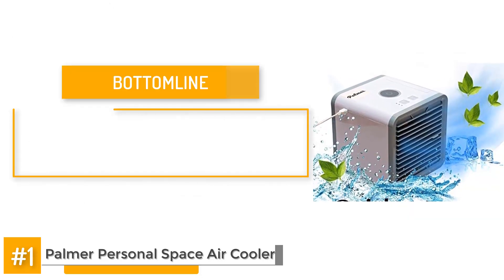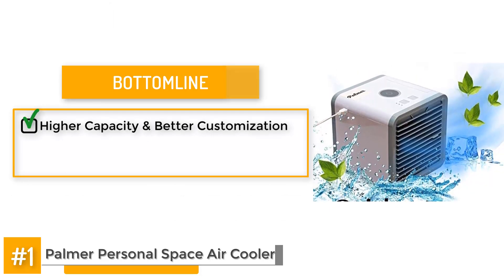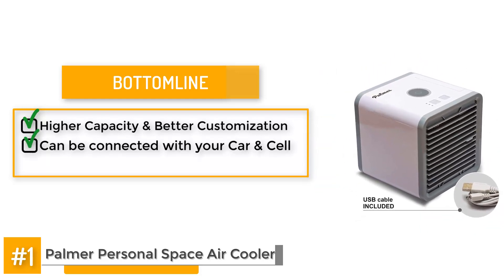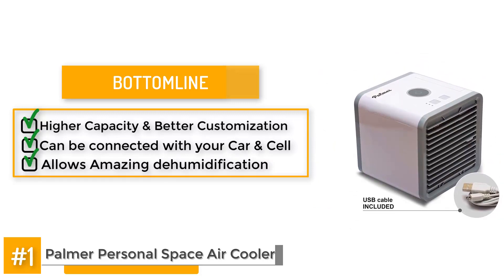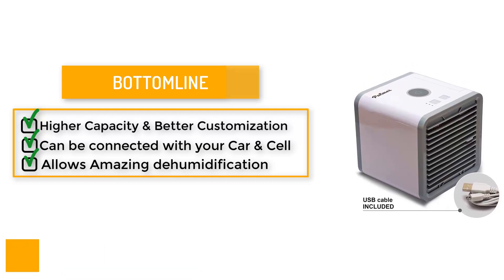The bottom line is, with its higher capacity and better customization, it's no wonder that this model is considered one of the best ones on the market. It can be connected to both your car and your cell, which adds to its diversity. It allows amazing dehumidification ability, which ensures that no mold or algae can penetrate inside and make the air unbreathable.